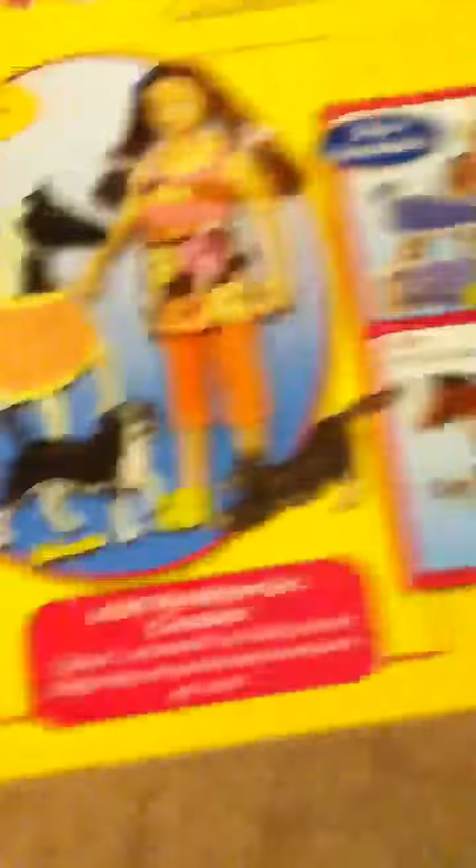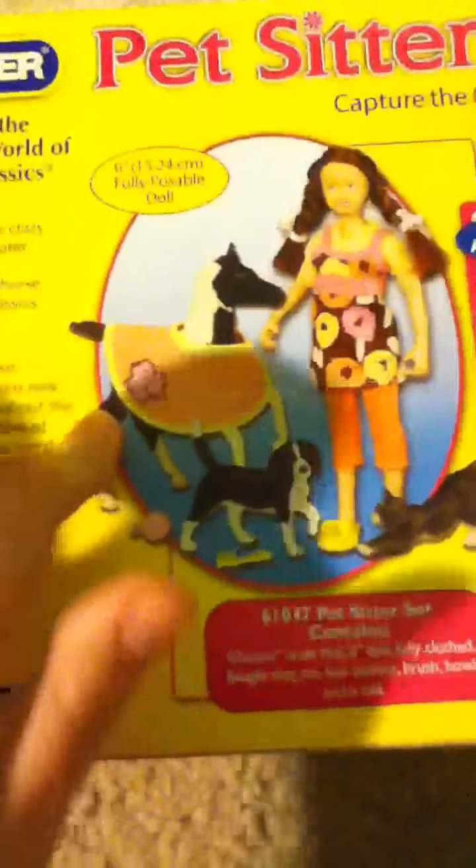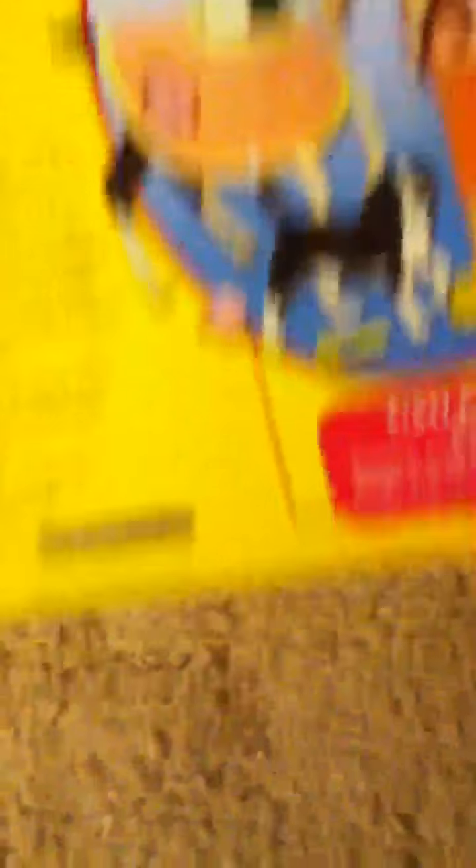So it's the Breyer, it's the Pet Sitter set. It's a classic — so that's what it looks like. I still have the box; I opened it yesterday. And I did customize the foal a lot. I made her look like the pony that I used to ride. So anyways, it came with this little beagle. I do not have a name for it — I have no idea what I should name him.